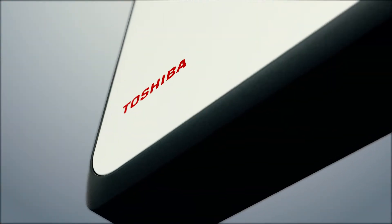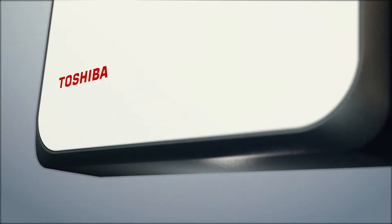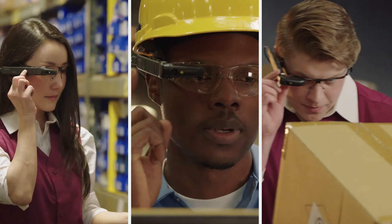A Windows-based edge computing device, the DynaEdge connects to the AR100 smart glass wearable, giving your workers a complete head-mounted display and camera.